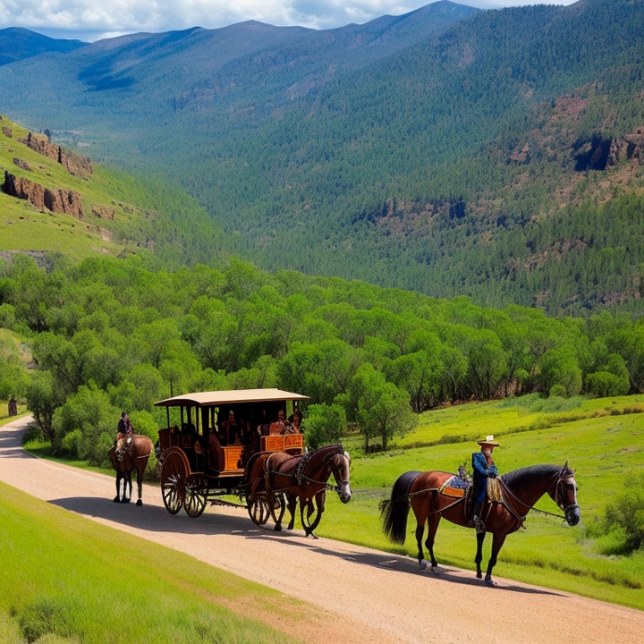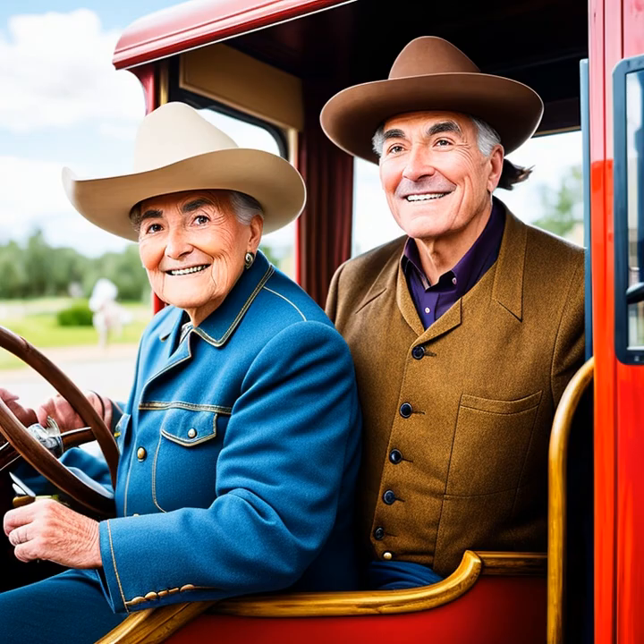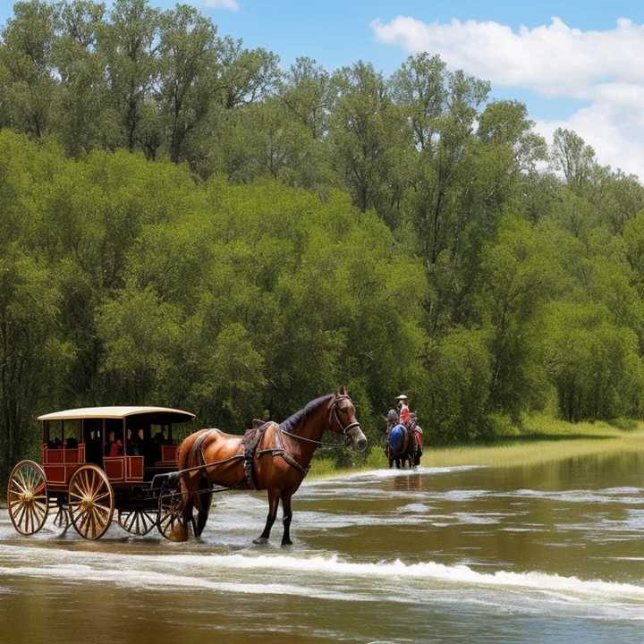The Butterfield Overland Mail played a crucial role in facilitating communication and transportation across the vast expanse of the American West. Their stagecoaches carried mail, passengers, and goods, promoting economic growth and bringing people closer together. The company's success and influence helped lay the foundation for the growth of other stagecoach companies and the continued expansion of the United States.